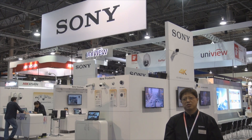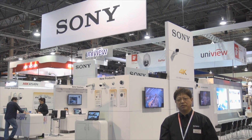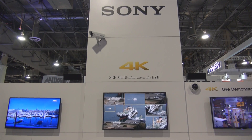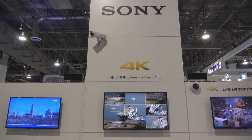Welcome to the Sony booth at the ISC West show in Las Vegas, Nevada. At this show, we are showcasing the 4K technology to show our commitment to developing the next generation products for the security market.